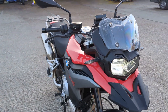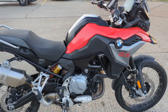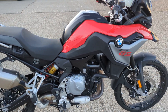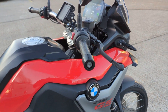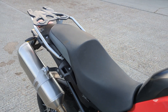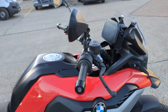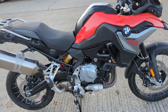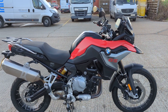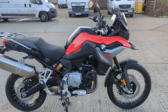They really do ride well, these. If you've not ridden one, you definitely need to get a go on one — it'll convince you to buy one. So there you go, 2019 F850 GS, one owner, in the showroom now. Pop down and have a look if you're interested — maybe even take it out for a road test.